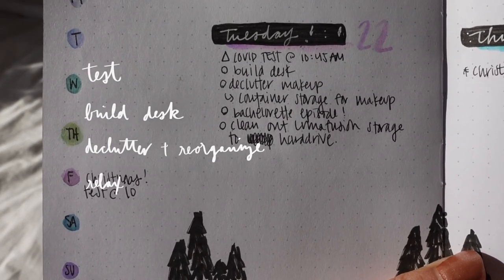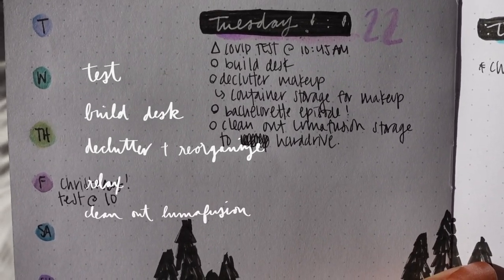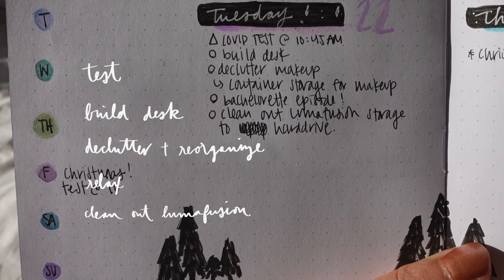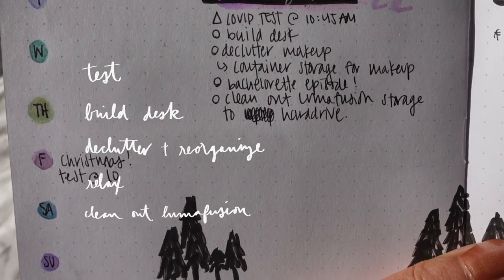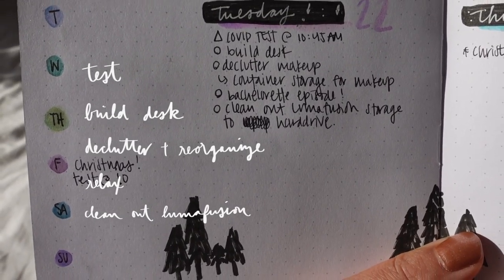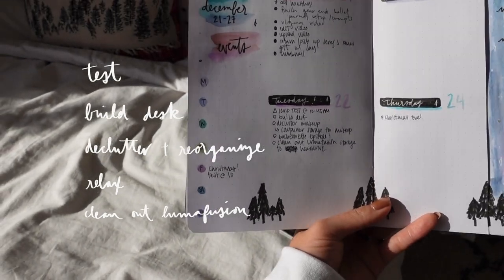Maybe for some downtime we're going to watch the Bachelorette finale part one, which aired and I still need to catch up on. Then we're going to clean out Luma Fusion, which is the app I use to edit all my videos — there's a good number of videos I need to transfer over to my hard drive. So that's the plan for today. We're going to bring some coffee to the car and go get our COVID test. The test is going to be so uncomfortable, but it's okay — we're going with Thomas and my neighbor Jerry too, so it'll be fun.